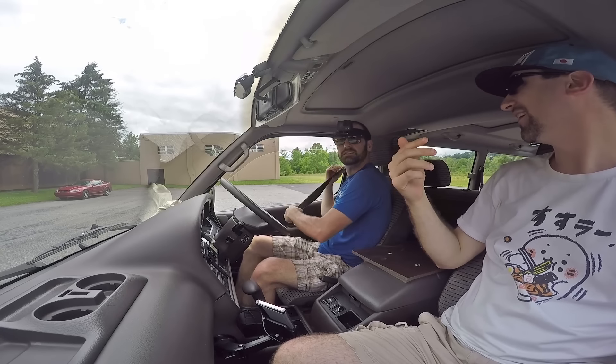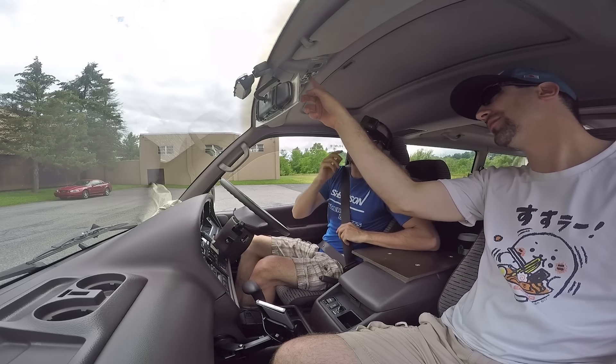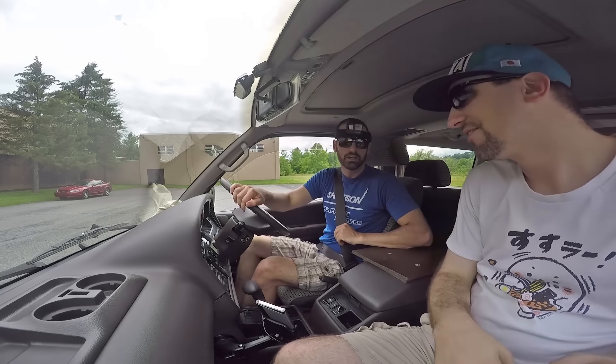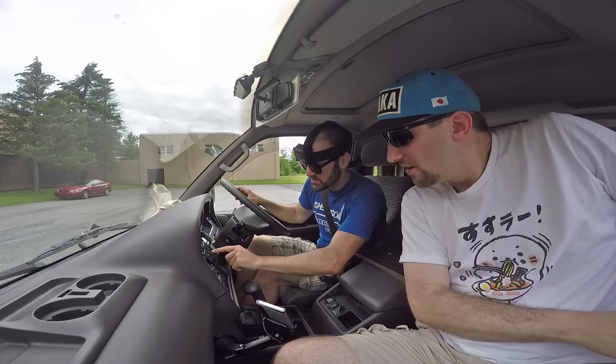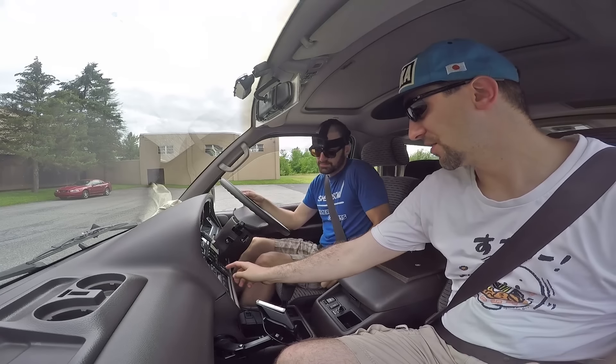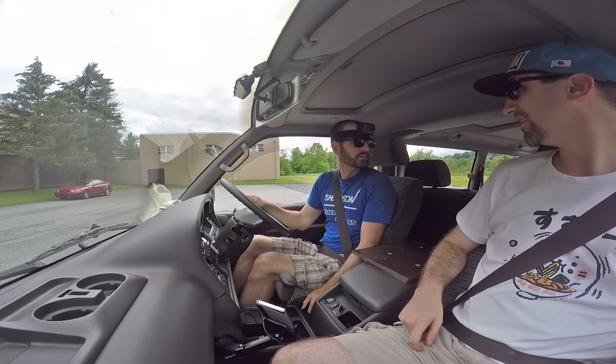I swear, flute and clarinet players have no right to complain about back pain. If they help carry my timpani, fine — they're allowed one. And that's it. You woodwind-blowing, take-your-instrument-on-the-bus, last-to-get-back-in-after-a-water-break jesters.